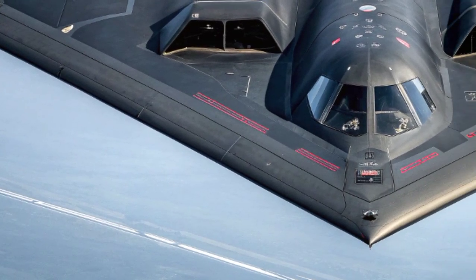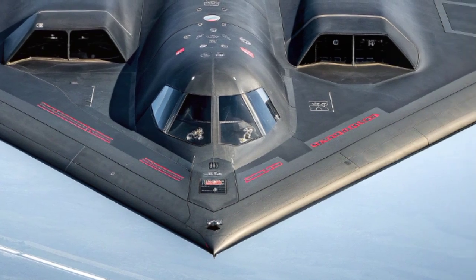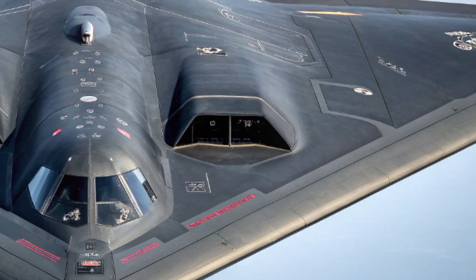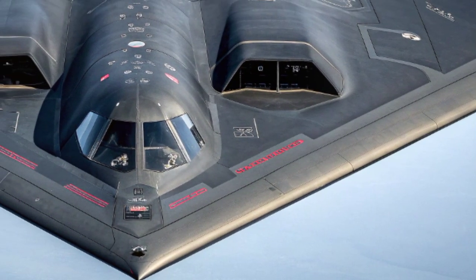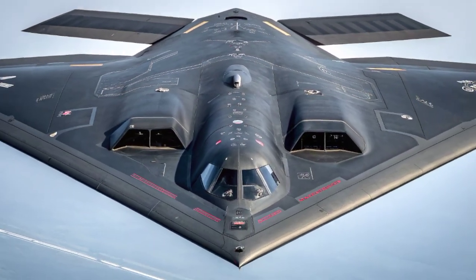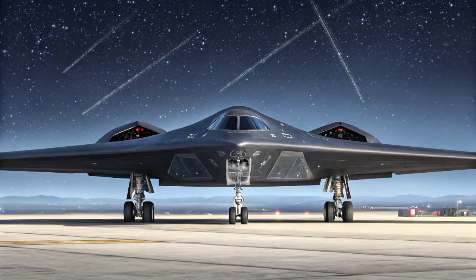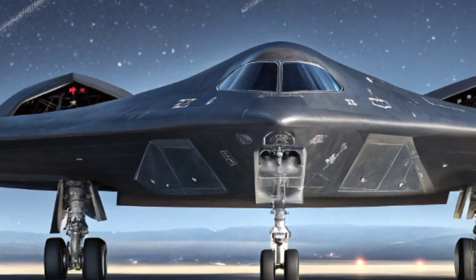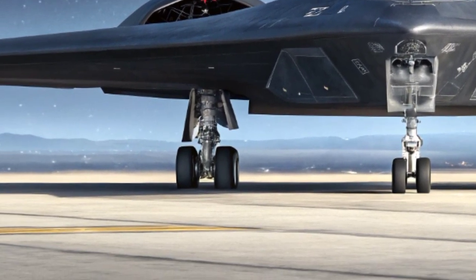Today, the B-2 Spirit is being gradually prepared for replacement by the B-21 Raider, a next-generation stealth bomber that promises even greater stealth, efficiency, and affordability. However, the B-2 will continue to fly for many years to come. It remains a key part of America's bomber fleet, alongside the aging B-52 and the supersonic B-1B.